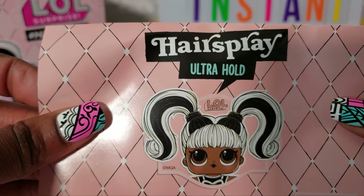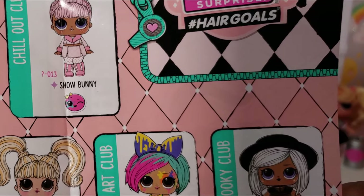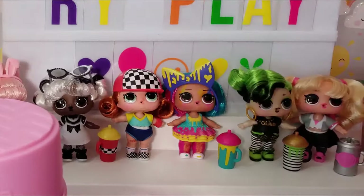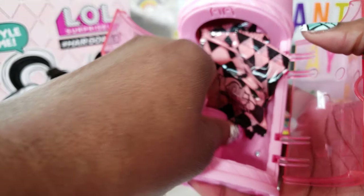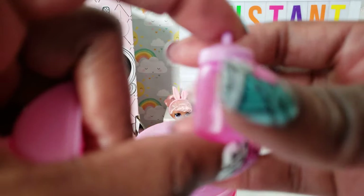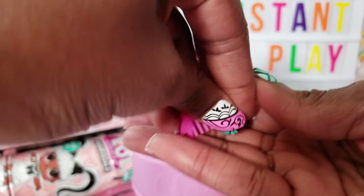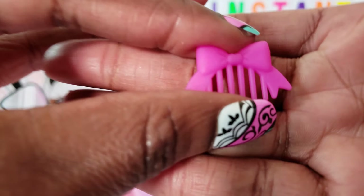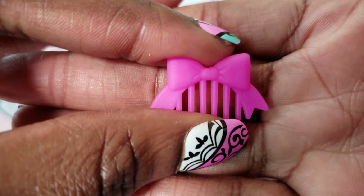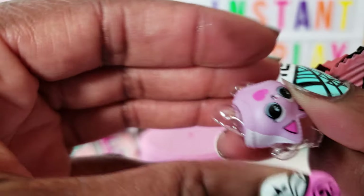We got our guide inside which lists all the girls — all 12 of them that we can collect. Inside the capsule we have two rollers. There's a cute bottle with a little heart on it, super duper cute — I love how you can see through the bottle. Inside one of the rollers there's a cute little pink comb with a bow on it.